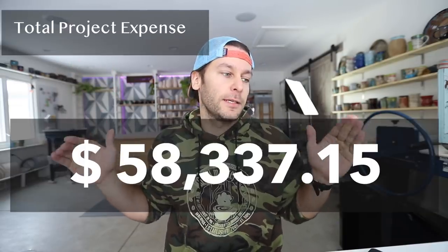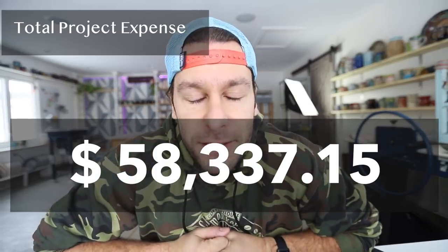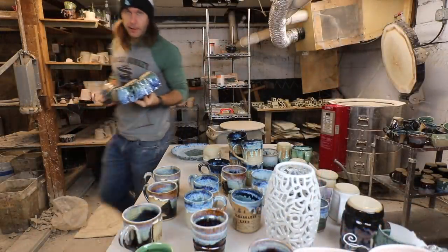The grand total for this studio came to $58,337.15 — almost triple what we originally thought we'd spend. Thankfully a Kickstarter raised some of that money, and we sold quite a few pots throughout the year. My next video will cover how much money we made selling pots in 2019.